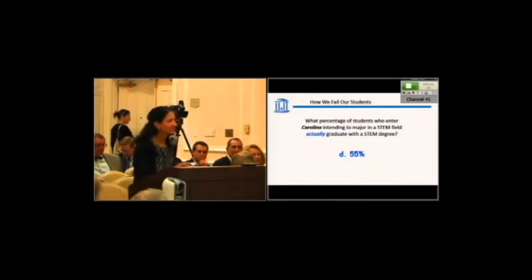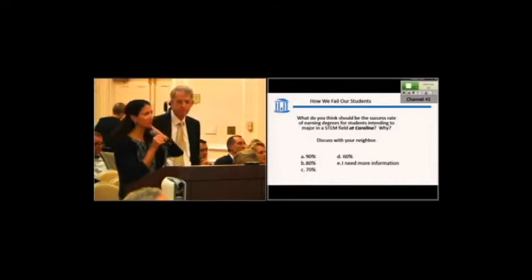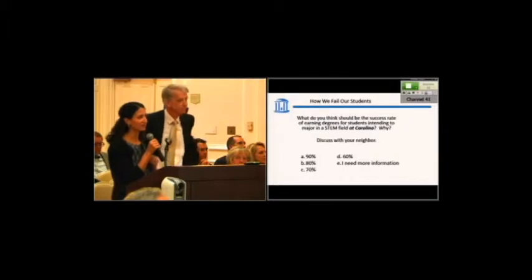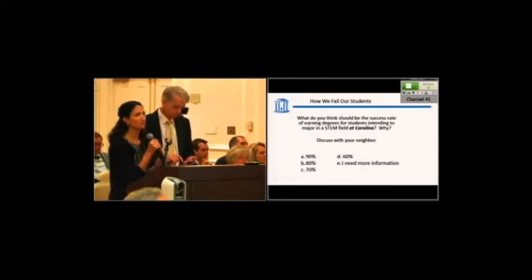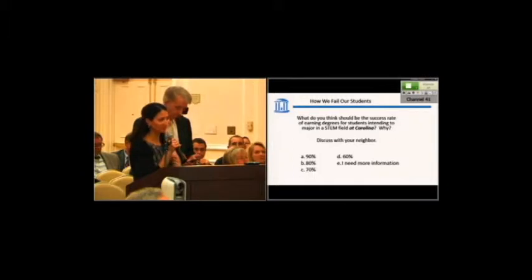We like to use technology when it helps us, and one of the things we like to do is not just ask people to memorize things in science — we like to see them apply and use higher levels of thinking. This next question asks: what do you think should be the success rate of earning degrees for students intending to major in a STEM field at Carolina, and why? We've given you some choices to center your discussion around. We're going to walk around and, like a classroom, we will randomly call on you to share what you've been discussing.